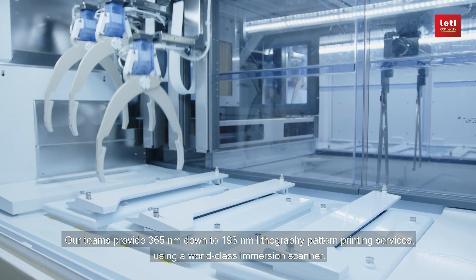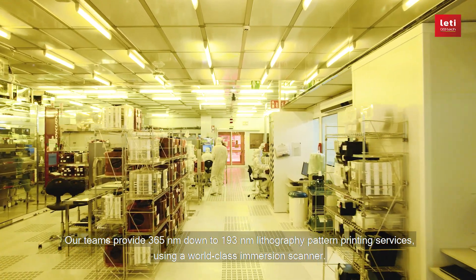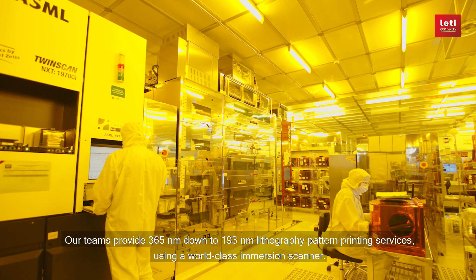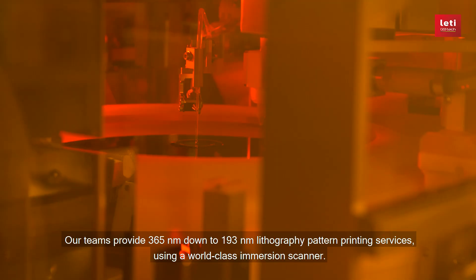Our teams provide 365 nanometer down to 193 nanometer lithography pattern printing services using a world-class immersion scanner.